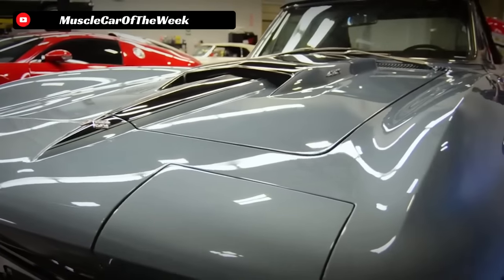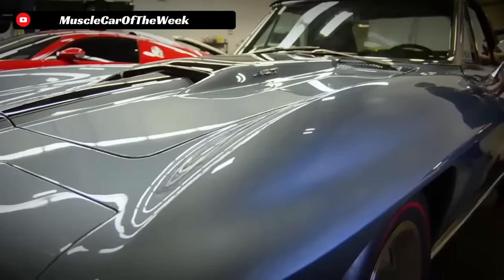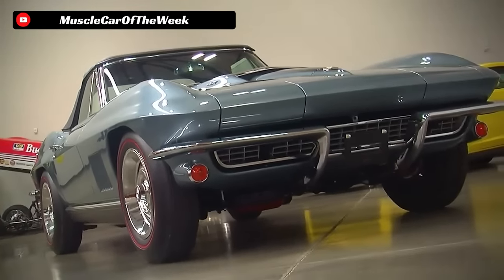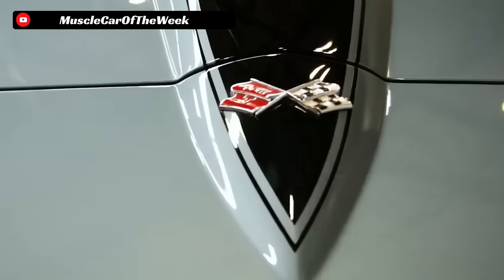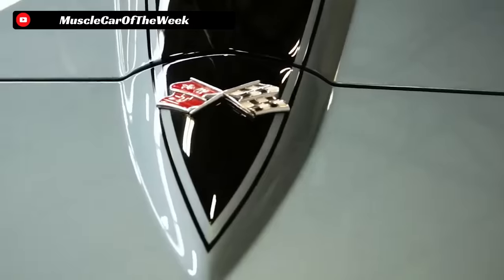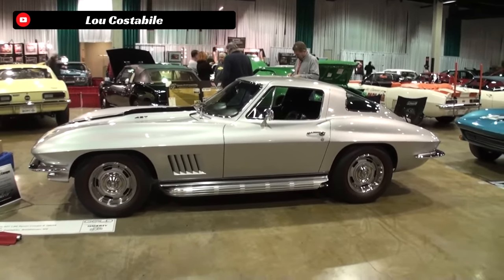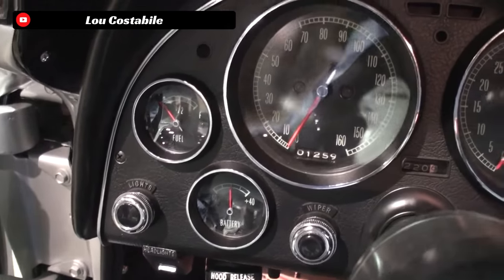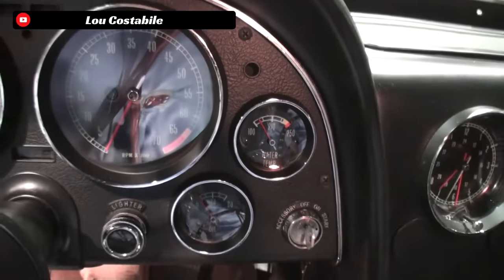To understand what made the L88 Corvette so special, we need to understand the Corvette it was based upon. The C2 generation of Corvettes were built from 1963 to 1967 and represented a major step in the development of the Corvette. The C2 was designed from the beginning to utilize a V8 engine — wide, low, and particularly sharky looking with the bumpers off. They had independent rear suspension and could actually handle pretty well. These were sports cars, not muscle cars.